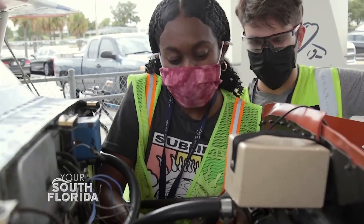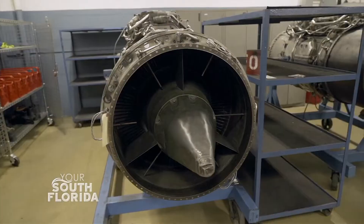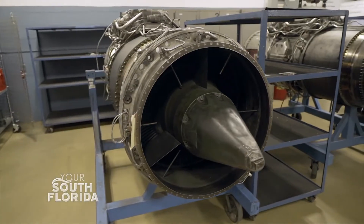My name is Kamisha Warren. I'm in the power plant course. It's basically pertaining to the functionality of a turbine engine or reciprocating engine — it deals with the engine itself, making sure that it is functioning properly for flight.